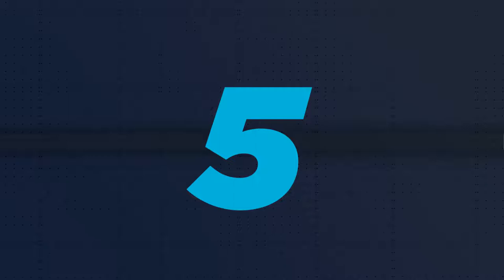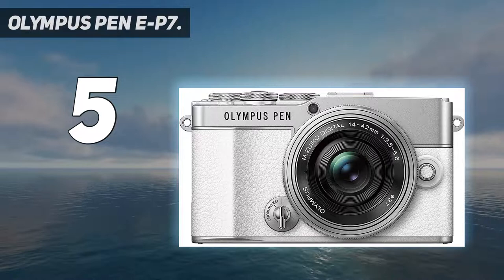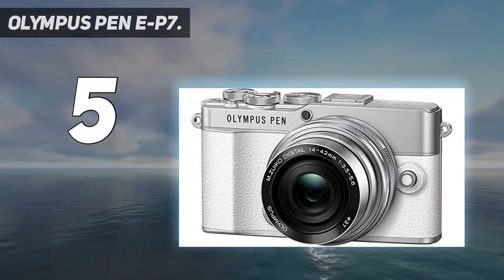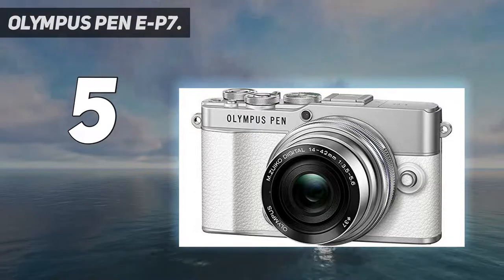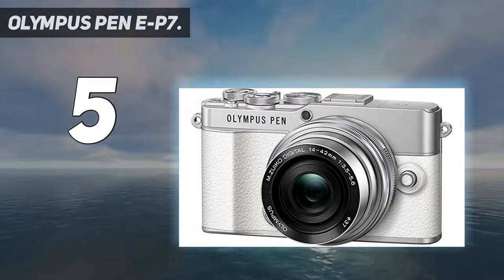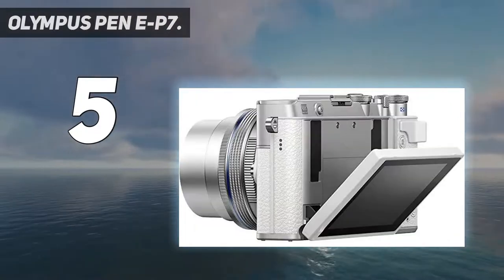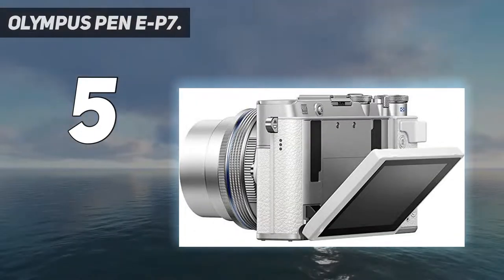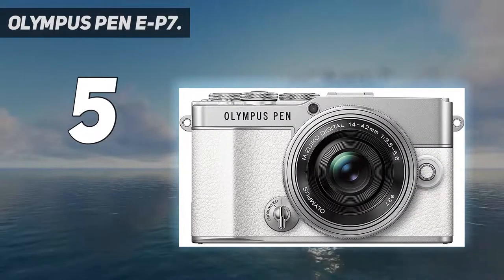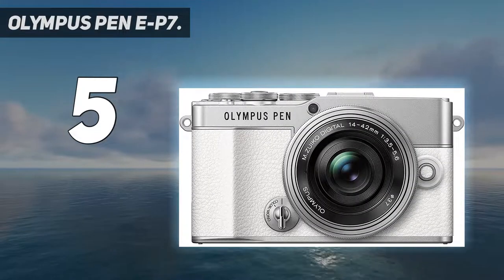Starting at number 5: the Olympus Pen E-P7. The Pen E-P7 draws on the spirit and specs of previous Olympus models to create a fresh, travel-friendly mirrorless camera. Its tried-and-tested TruePic 8 engine won't make headlines, but the combination of attractive retro styling, a streamlined build, and effective 5-axis image stabilization make it a compelling choice for beginners and journeymakers.